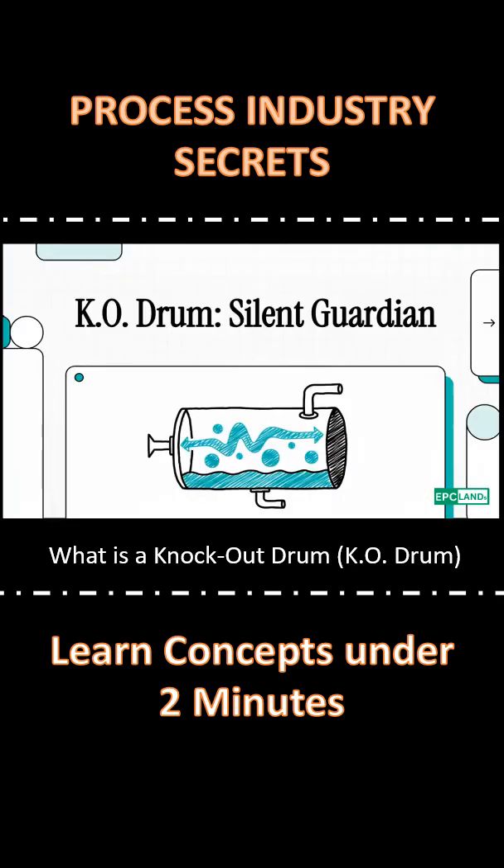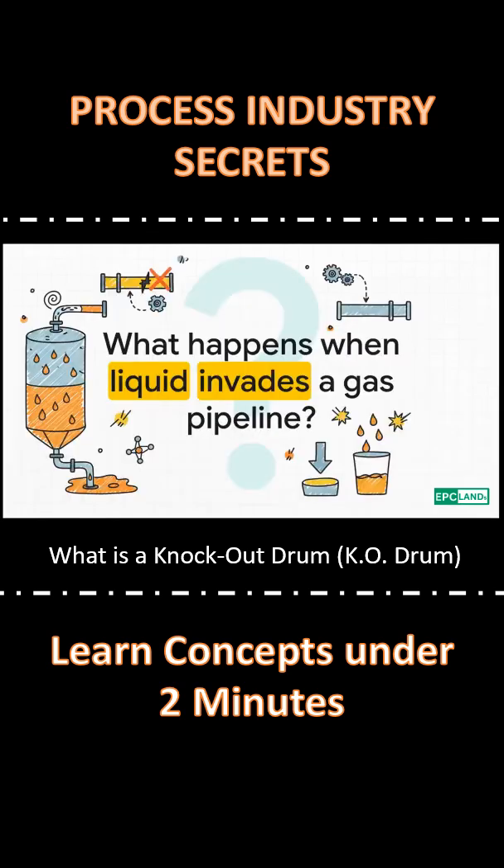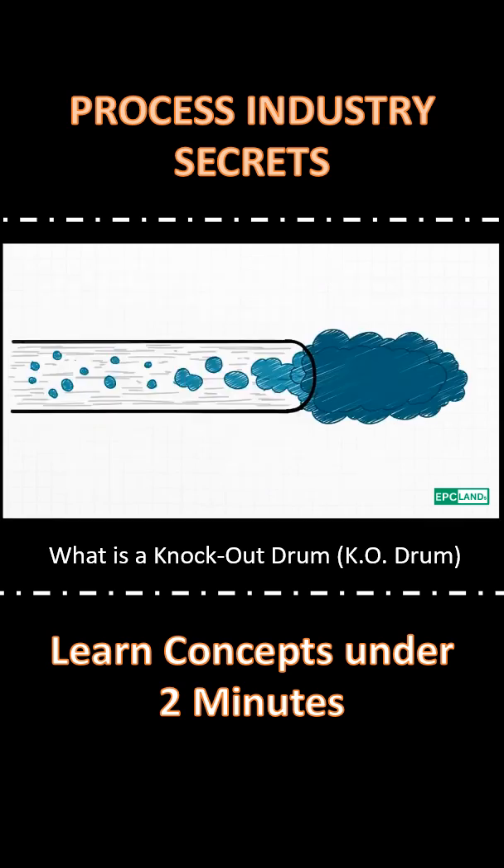Today we're talking about the silent guardian of industrial plants. Here's the problem: gas streams aren't always pure. They can carry tiny liquid droplets with them. When these droplets get together, they can form what's called a liquid slug.